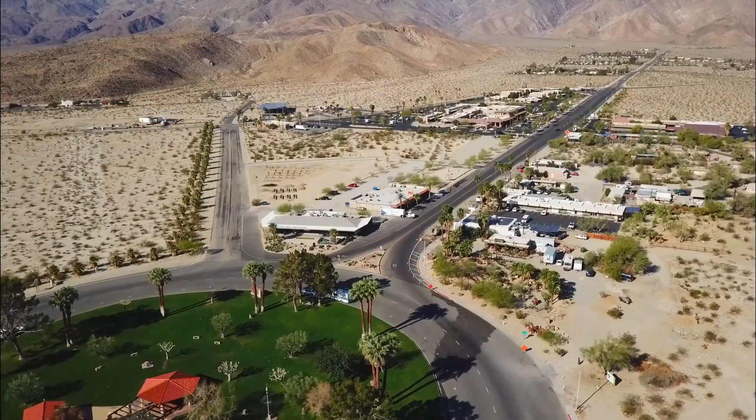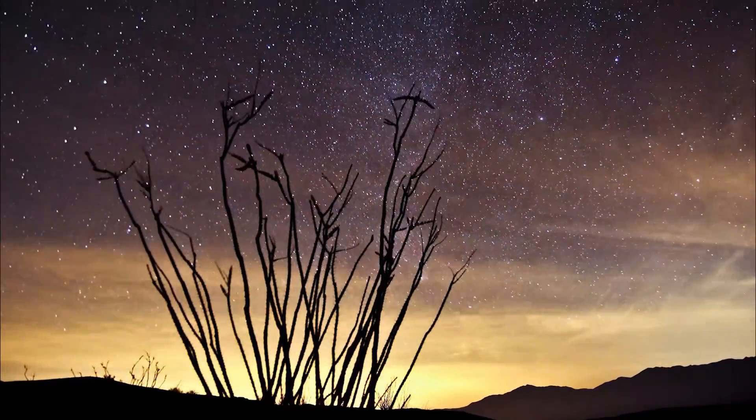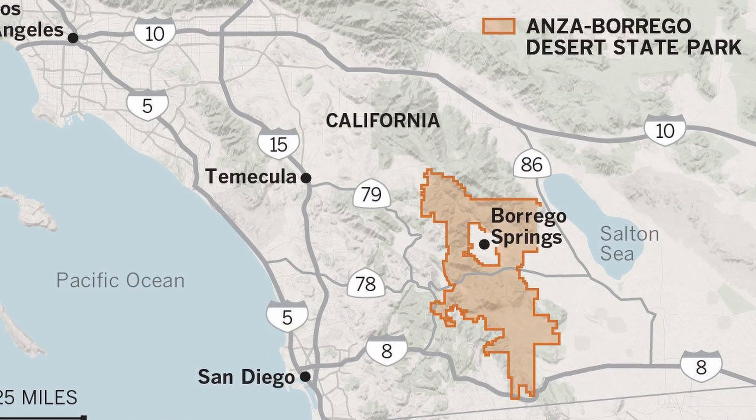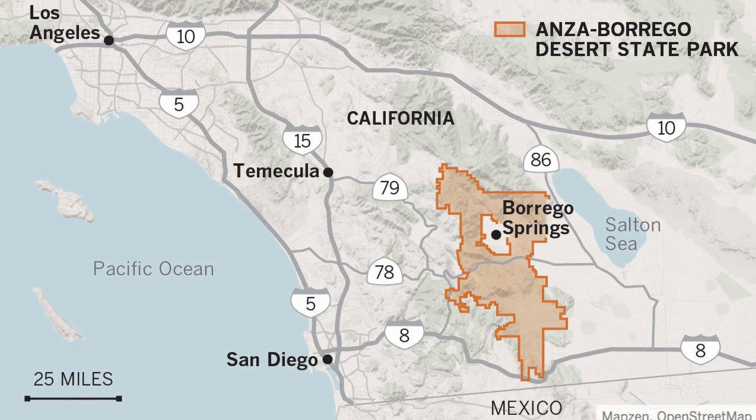For those folks — and I've told them right from the start — you need to start at the Welcome Center. Borrego Springs is magical. Number one, it's an international dark sky community — California's only dark sky community. We have about 3,500 residents, and we're 100% surrounded by the Anza Borrego Desert State Park.